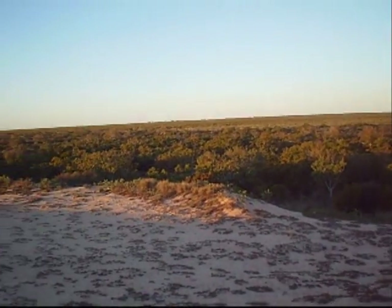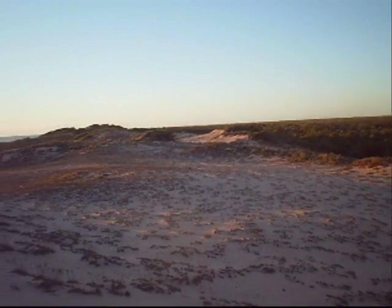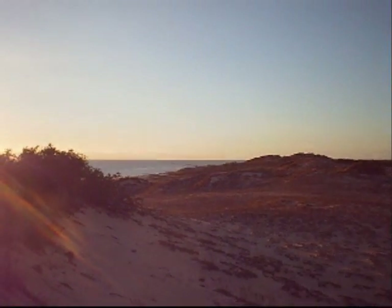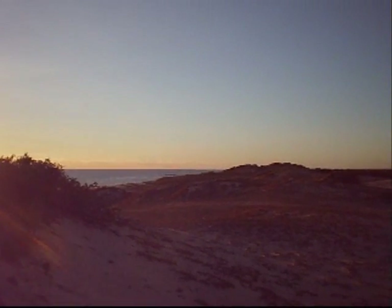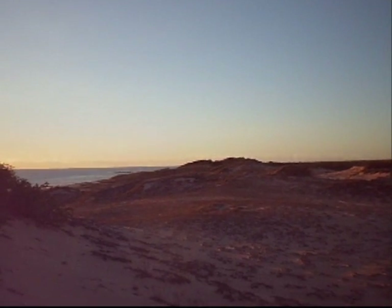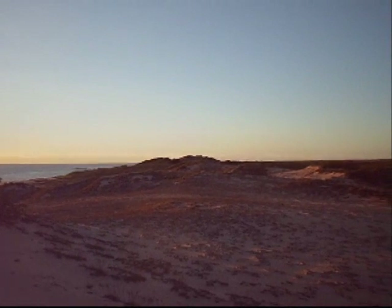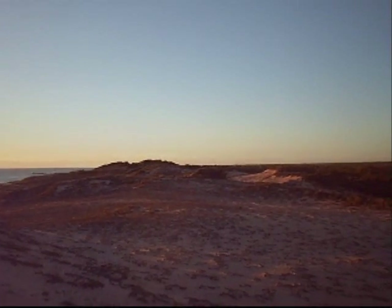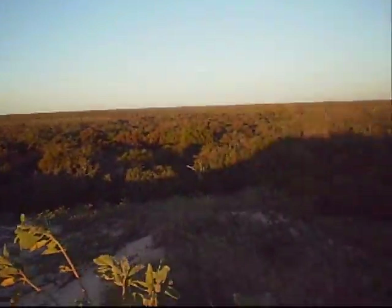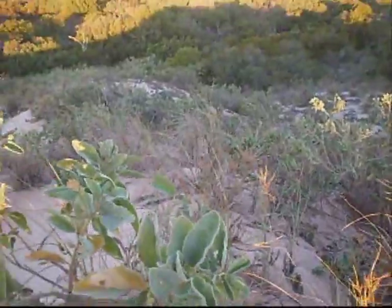It's actually starting to fringe into the vine thicket itself. This is a very fragile environment and you can see that nature also has difficulties dealing with the erosion and the winds that come off the Indian Ocean here. These Holocene dunes were basically built by those winds, and they can be quite ferocious at times.